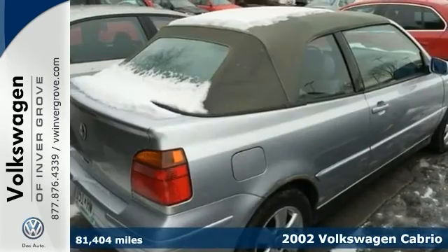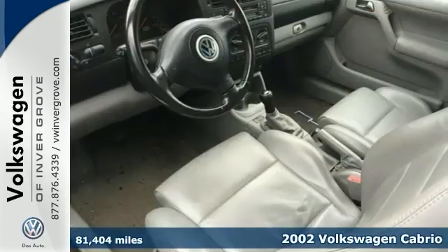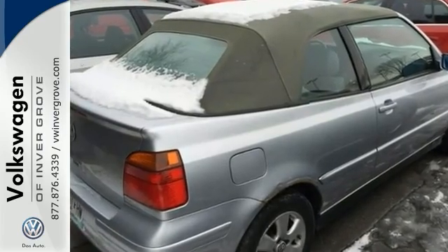You'll find our best price clearly displayed on this 2002 Volkswagen Cabrio. This one has a 5-speed manual transmission, remote keyless entry, leather seats, heated side mirrors, and black convertible top.